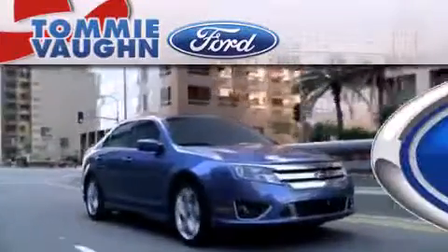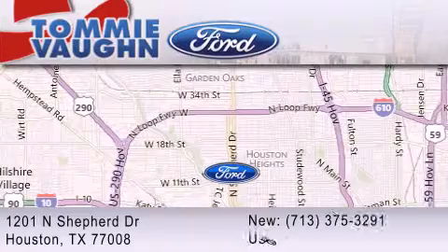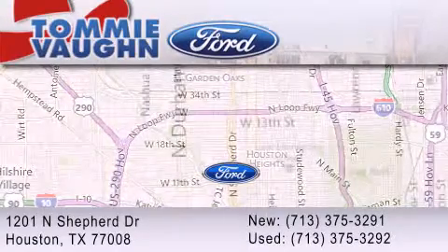If you have any questions, please visit our website, give us a call, or stop by our dealership located at 1201 North Shepard Drive in Houston.